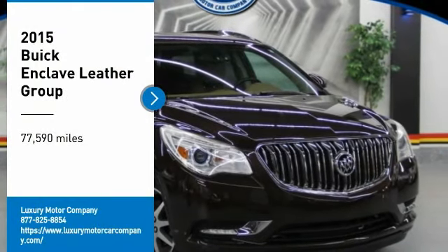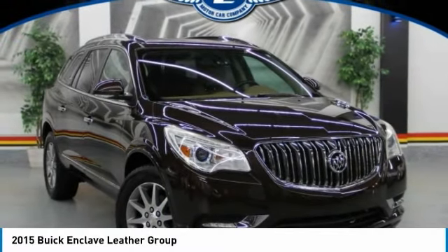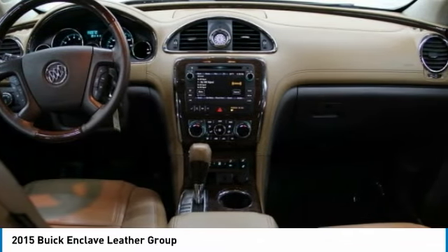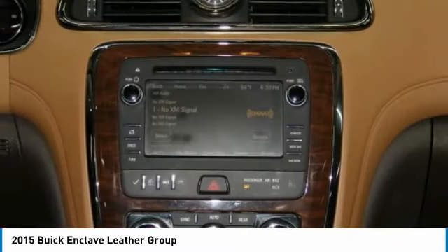Looking for the right vehicle? Check out the 2015 Enclave. The Enclave offers three rows of seats, standard, with seating for up to eight passengers.